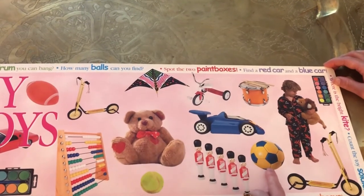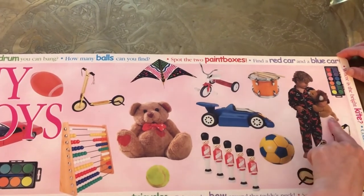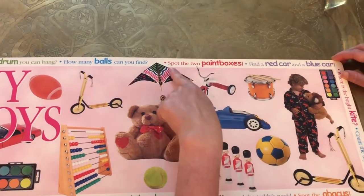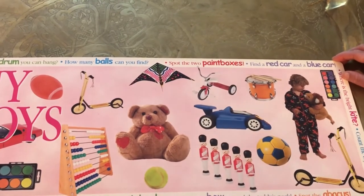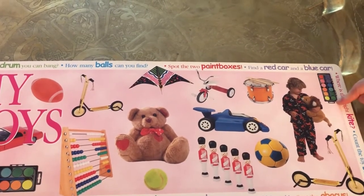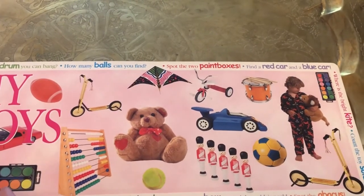Toy soldiers. Soccer ball. Pajamas and a kid with a stuffed animal. Drum and scooter. Spot the two paint boxes. Do we see the paint? Paint box number one — watercolor paint. Paint box. You see the other one? There it is. Paint box — lots of colors.